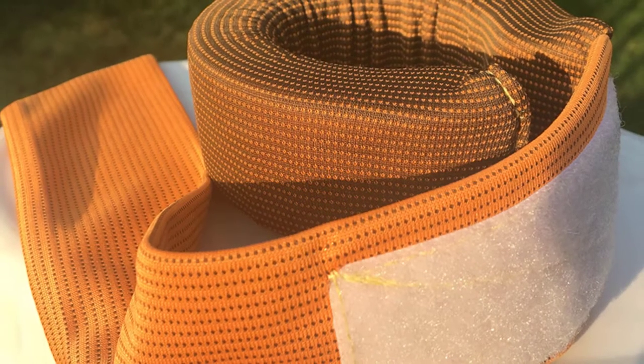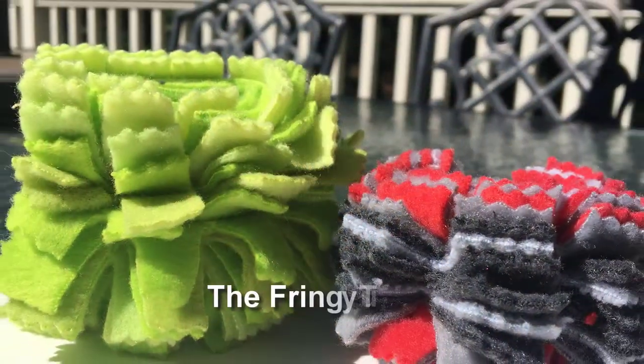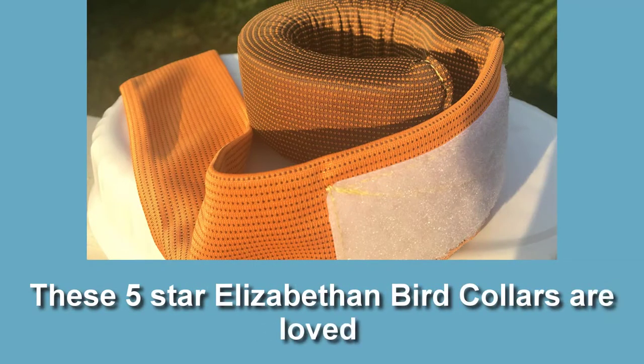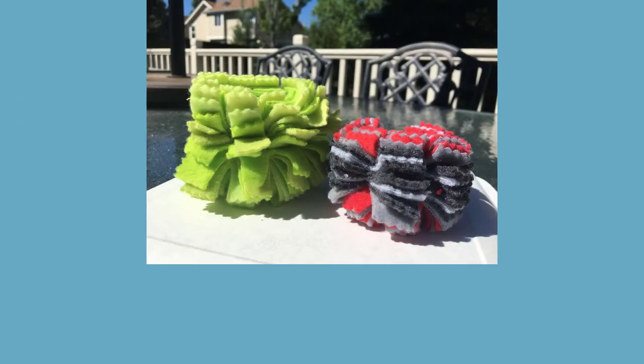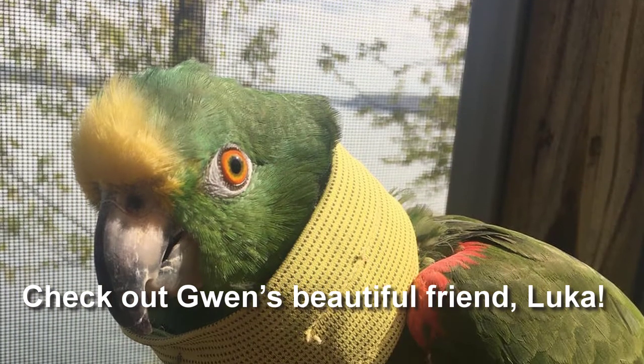Find hope with our most popular e-collars for birds: the Huggle and the Fringy Tube. These 5-star Elizabethan bird collars are loved for their thick girth that minimizes neck movement. But, most importantly, they are not as restrictive to daily life as traditional bird collars. Check out Gwen's beautiful friend, Luca.